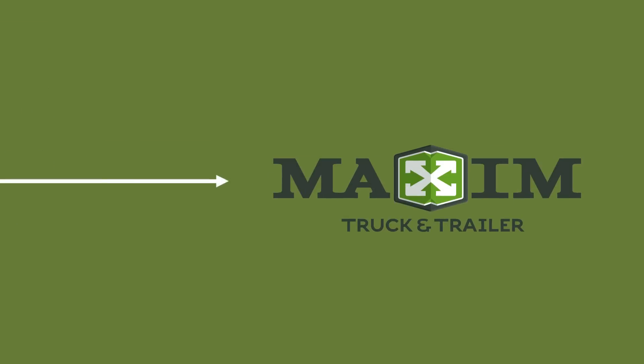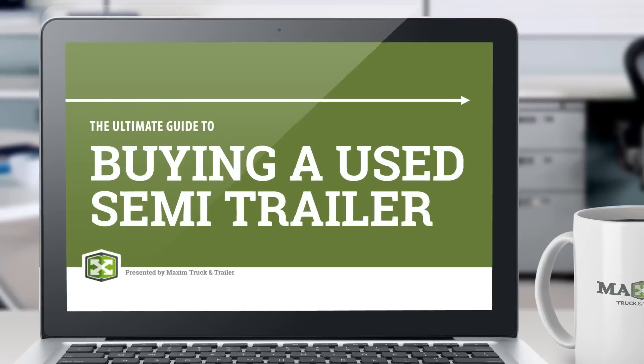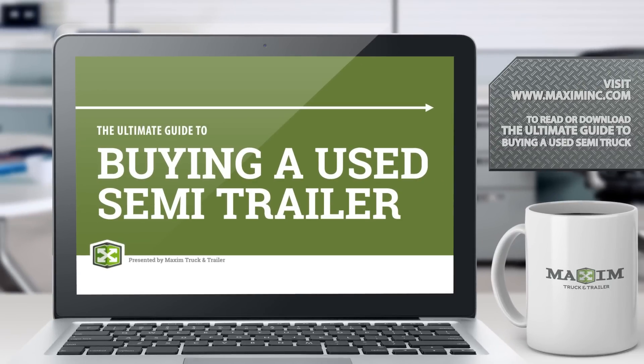Maxim's used equipment sales team has heard them all, so they put their years of experience to good use and compiled the must-read e-book for anyone sourcing a used trailer. Go ahead, one more click, and you're one step closer to buying the right used trailer.